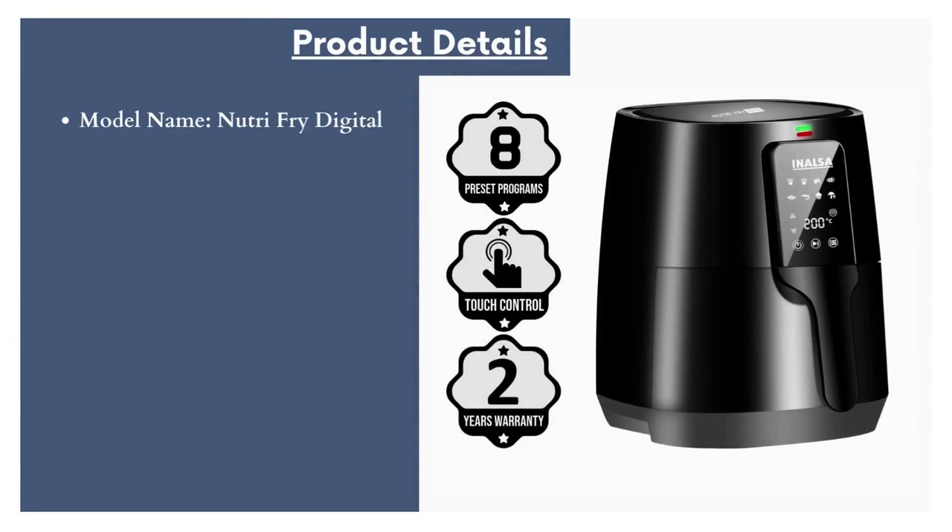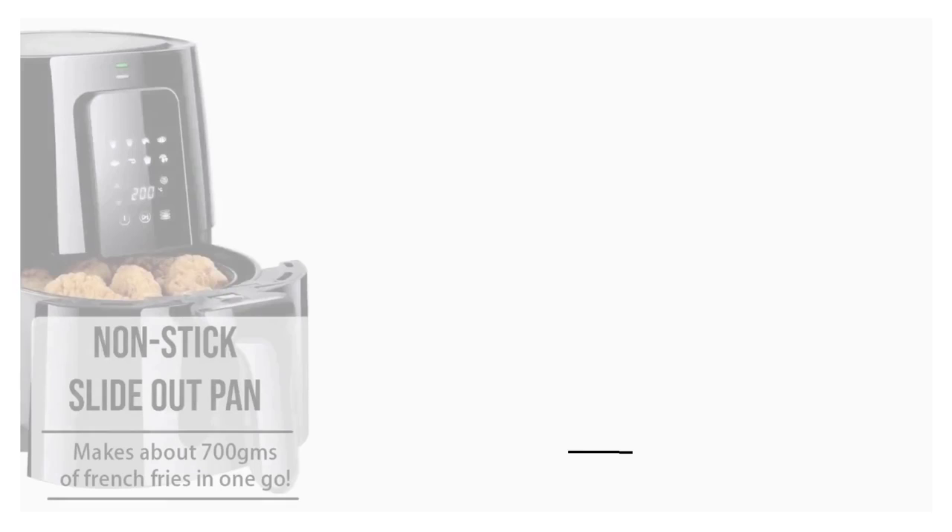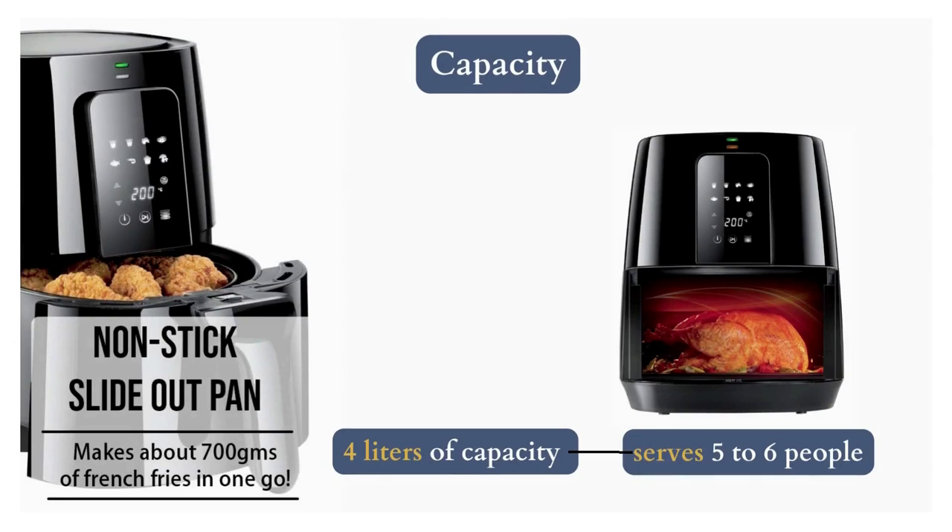Model name: Nutri-Fry Digital. Brand: Inalsa. Capacity: 4 liters. Color: Black. Item weight: 4.8 kg. The Inalsa air fryer comes with 4 liters of capacity that allows you to make up to 900 grams of potatoes, which is equivalent to 5 to 6 servings.